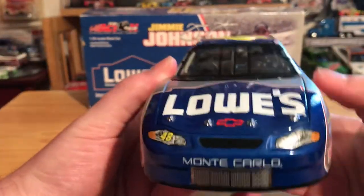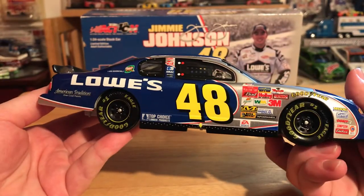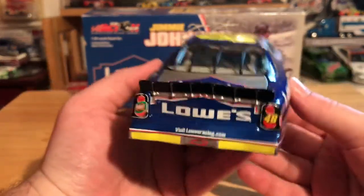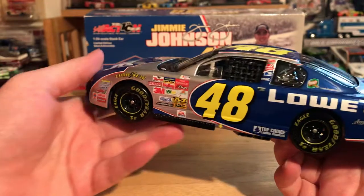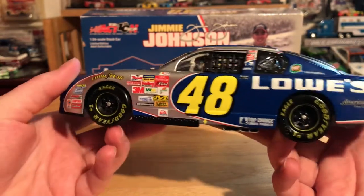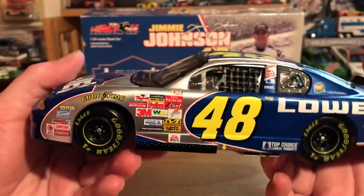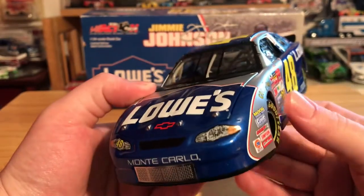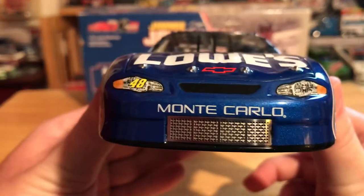This is a scheme I always forget how much I love — it's just a really solid, good color scheme. I do have this on the 2004 version of the car, but I really wanted to get it in his rookie variant, mainly because I don't think I can call myself a diecast collector without Jimmy J's rookie car in my collection.